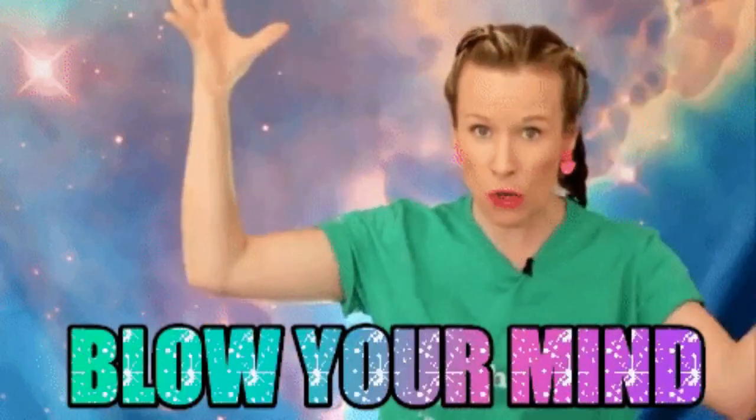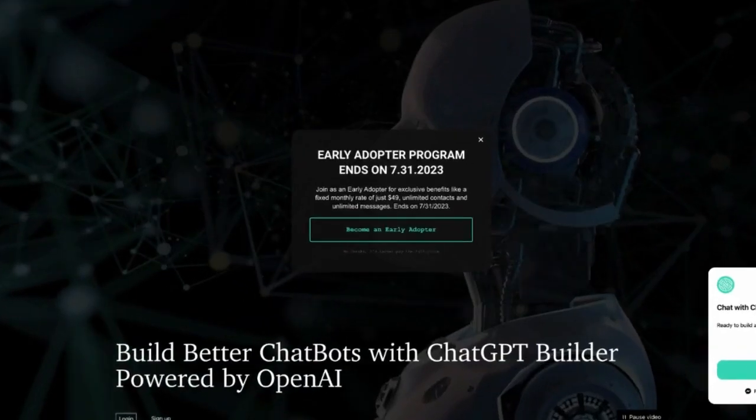Get ready to have your mind blown by this new tool I just found: chatgptbuilder.io. It's Kelly Noble Mirabella from BabyGobBot, and today I have something seriously awesome to share with you.